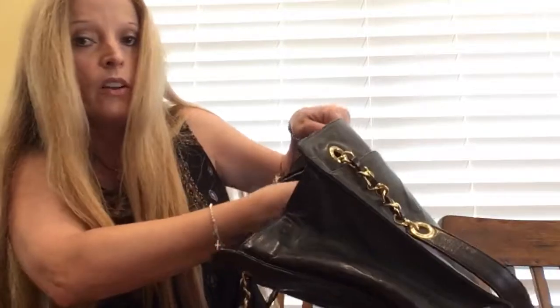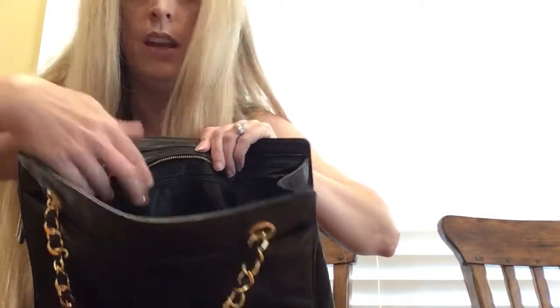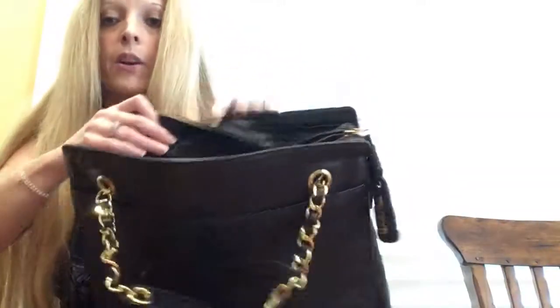There's a nice zipper pull on the inside — let me show you that. And then there's a pocket on this side, and there's also a pocket on this other side.